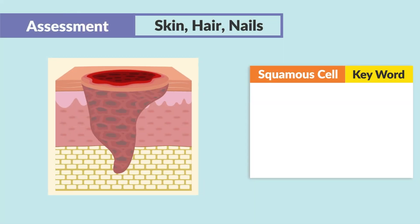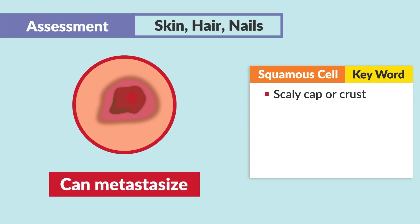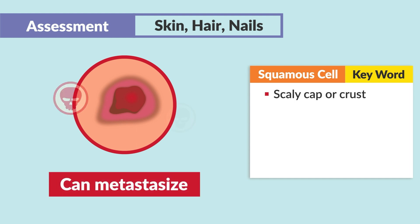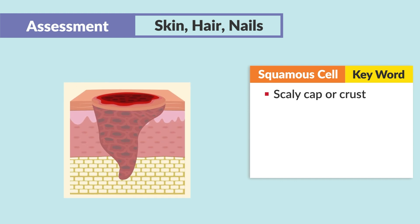Moving on to squamous cell findings — the key words to write down here: scaly, capped crust. It's starting to sound a little bit worse. Squamous is a little bit worse to get because sometimes it can metastasize and be cancerous. We do want to catch this early and usually cut it out. Squamous cell is described as having a scaly, capped crust.